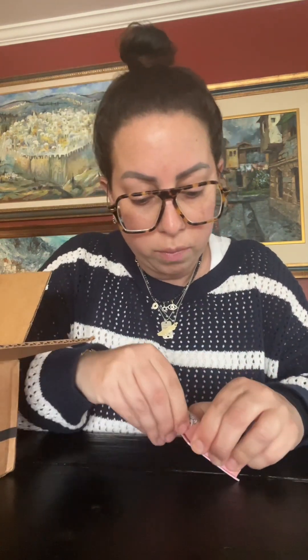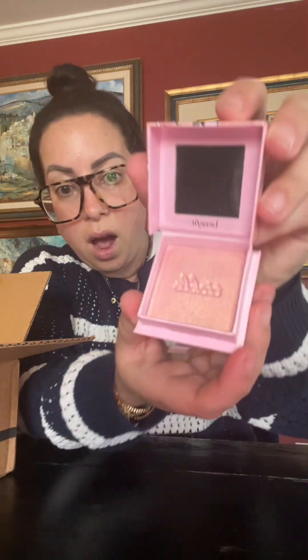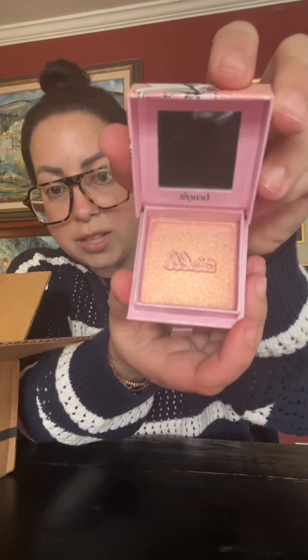This is the Benefit Tickle Me Pink Sweep the Super Fine Highlighter. It's a highlighter, but I saw someone using it as an eye shadow, and I really like that. Oh my God, how pretty that is! Nora has the gold one called Cookie, but it didn't look as nice on my skin, so I thought the pink would be really, really pretty.